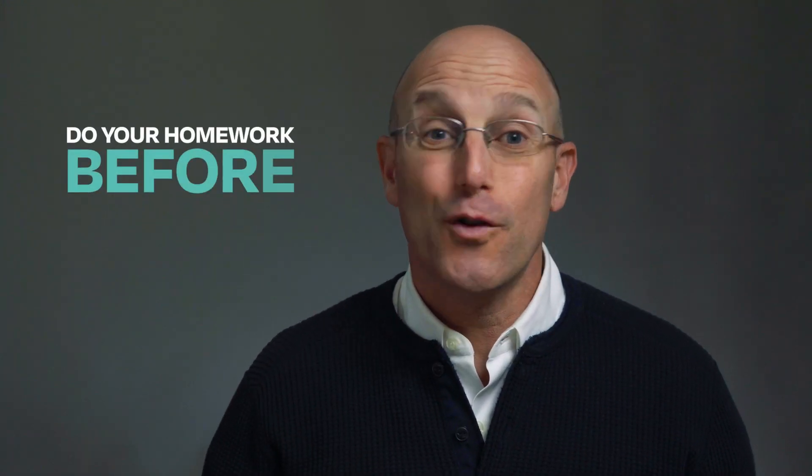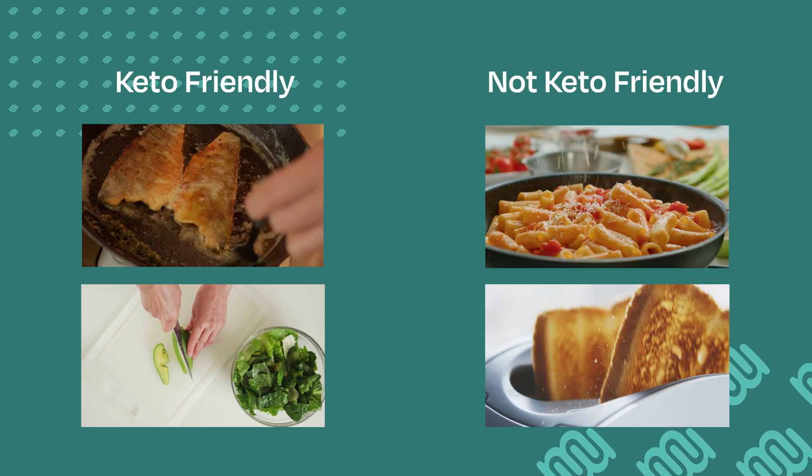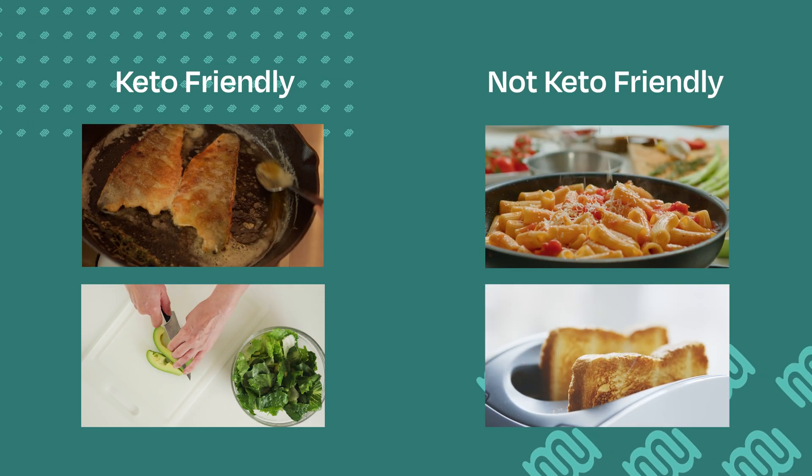Here's the second important point: do your homework before you start. Don't just jump in and say let's see how things go and we'll figure it out along the way — that has a high chance of not only not working, but also being potentially dangerous. So prepare ahead of time. That means having a firm understanding of foods that are keto-friendly and those that aren't, and make sure you're stocked with the friendly ones at home.